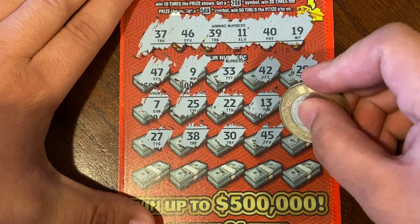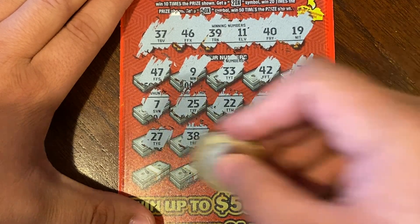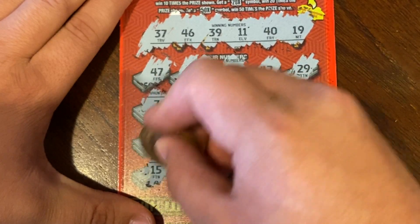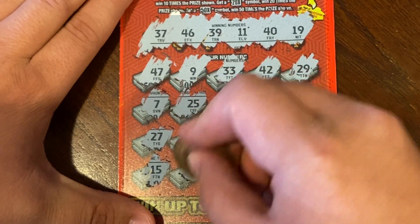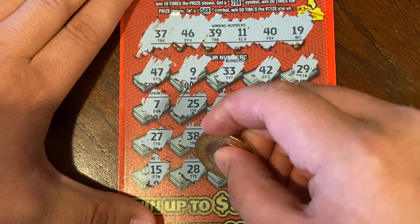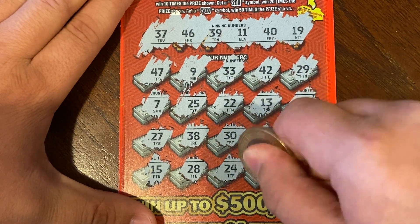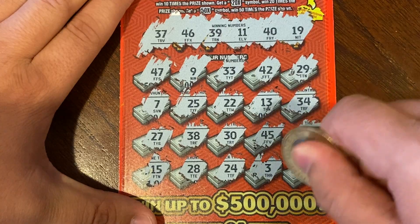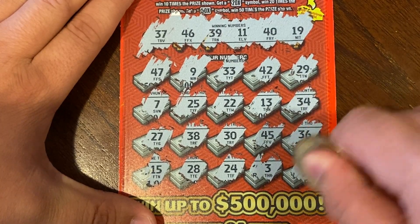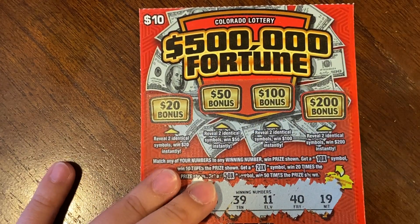Continuing the numbers: 45, 36, 15, 28, 24, 3, and the last spot is an 8. We still do have those four bonus areas up here.